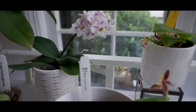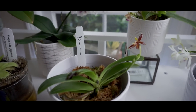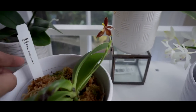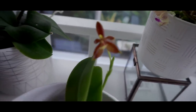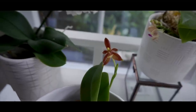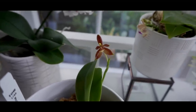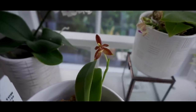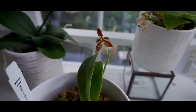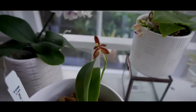Moving on is my Phalaenopsis Cornu-cervi. There's only one bloom on it. This is my first Cornu-cervi — the flowers are pretty small. When I first saw it open up, it was more red, but now I can see it's a little bit more brown.